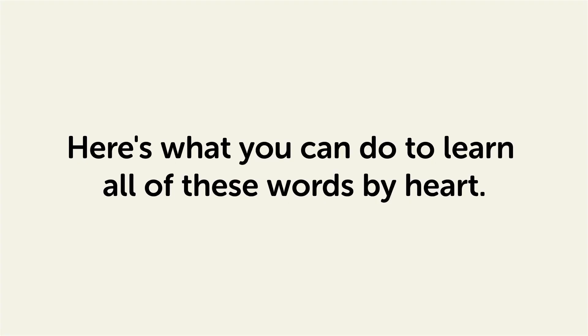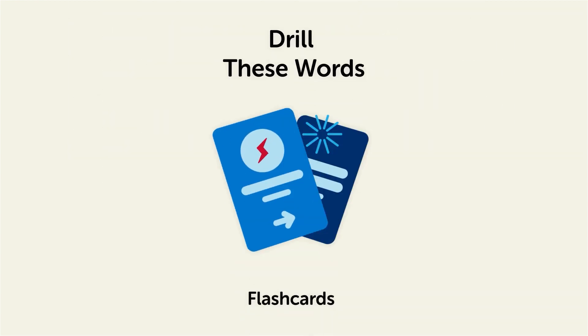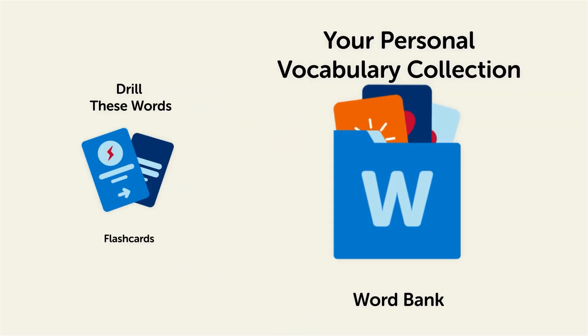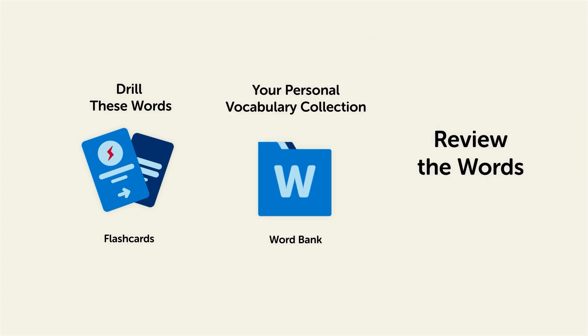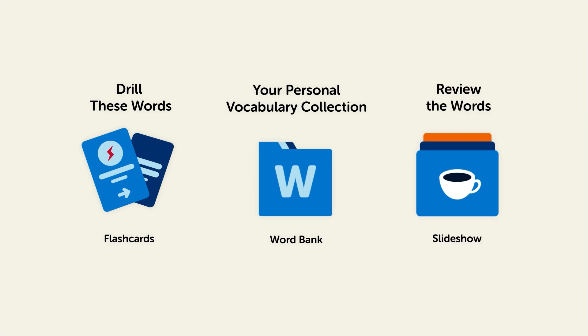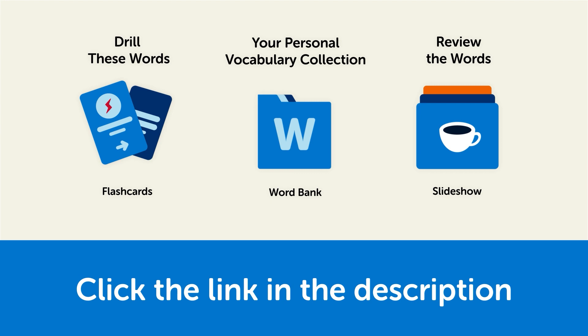Remember, here's what you can do to learn all of these words by heart: Drill these words with our spaced repetition flashcards, which will help cement these words into your long-term memory. Save them to the word bank, your personal vocabulary collection where you can print out your own study sheets. Or review the words with our looped vocabulary slideshow, and play it until you know all of the words. Click the link in the description right now and sign up for your free lifetime account to get these lessons and study tools.